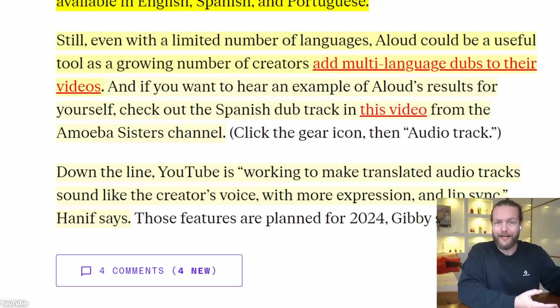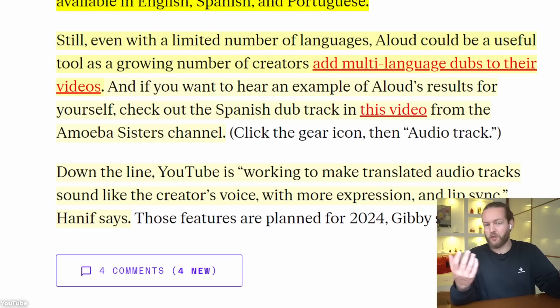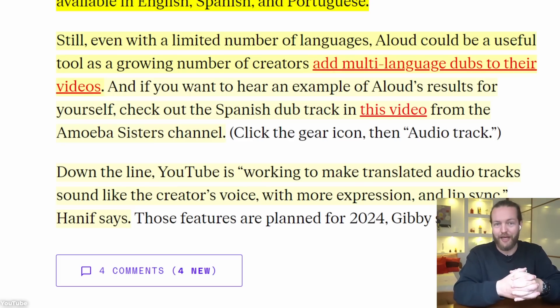Google already has this technology available, so now it's all coming together. As a creator, this is extremely cool — people from other languages will be able to watch my videos in my voice with my lips speaking Spanish.